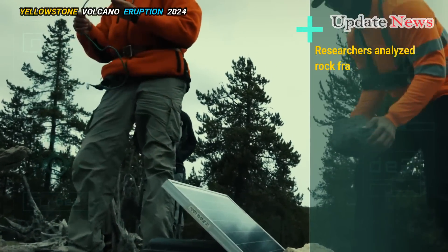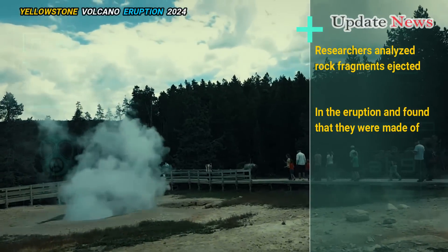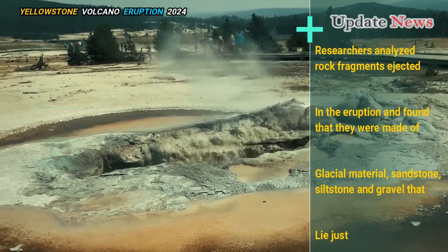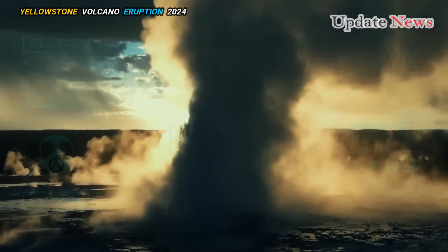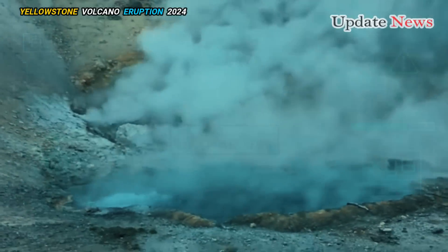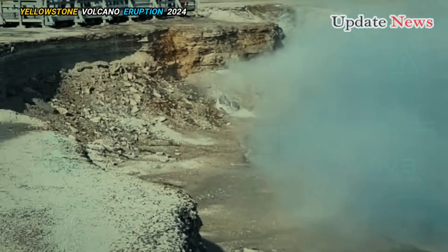Researchers analyzed rock fragments ejected in the eruption and found they were made of glacial material — sandstone, siltstone, and gravel that lie just below the surface. The eruption did not eject bedrock buried about 175 feet (50 meters) deep, indicating that the blast was very shallow.